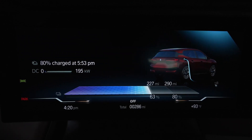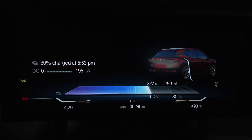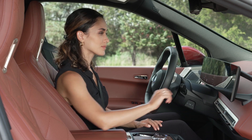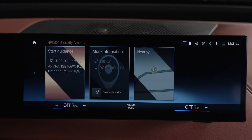You can charge with maximum charging speeds when the battery's charge is low and the battery is primed for DC charging through intelligent battery preconditioning, which can be achieved when route guidance is set to navigate to a DC charger.